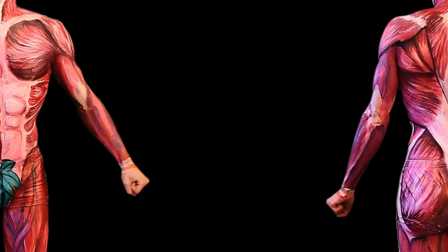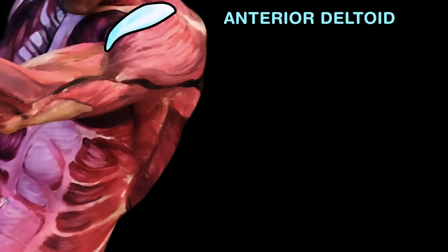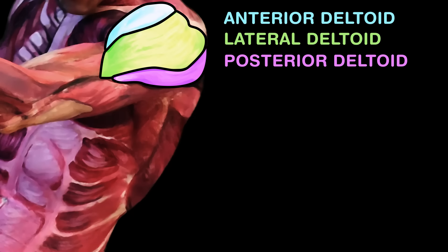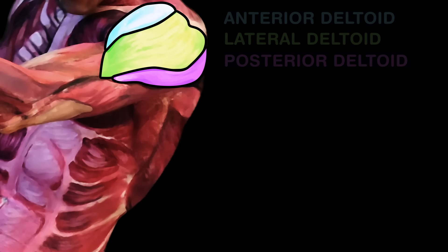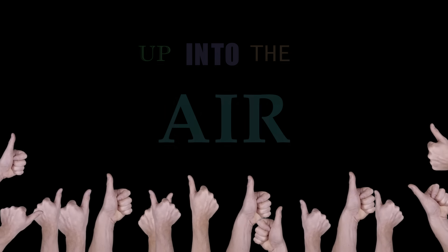And around your shoulders is where they are sprawled. The deltoids top the shoulders, and each splits into three: anterior, lateral, posterior fibers, as you can see.